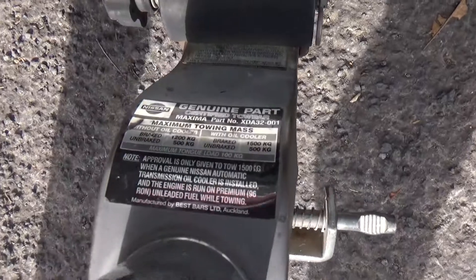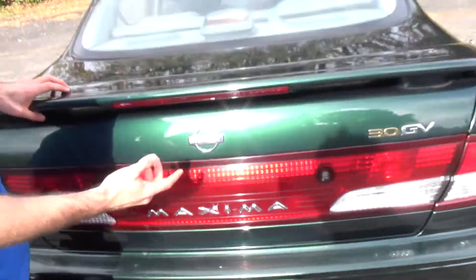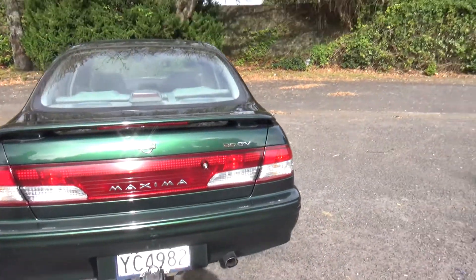It's got a genuine tow bar fitted, and this particular model does have the oil cooler, so it's rated to tow 1,500 kg. The GV model I think is high spec, and there's loads of boot space in there as you can see. Rear spoiler as well.